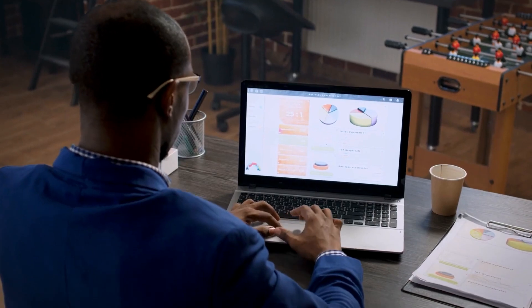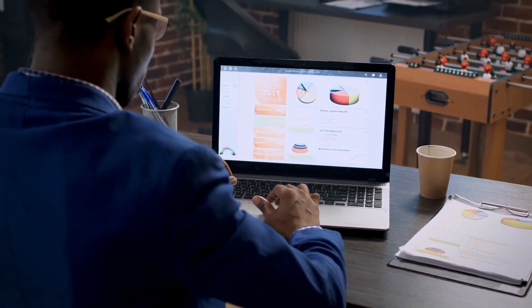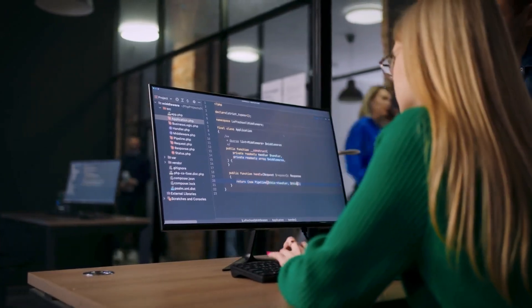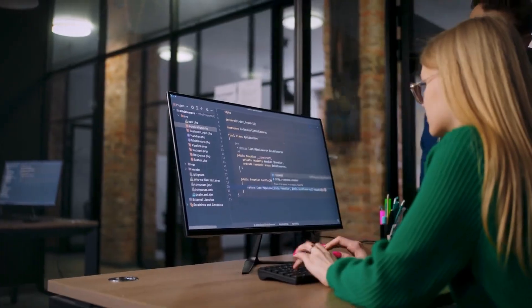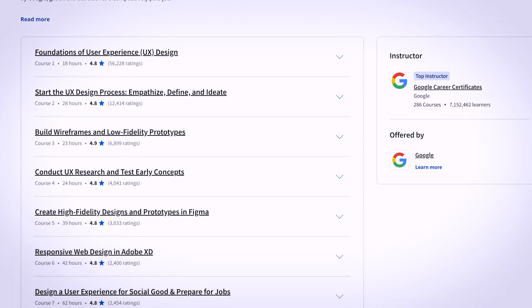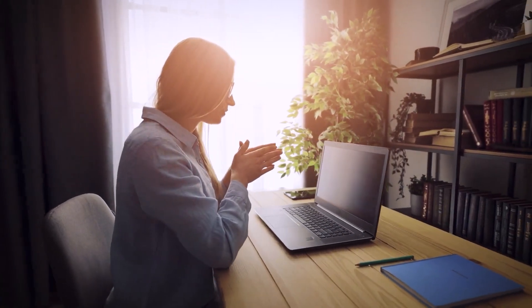Invest in your skills, unlock global opportunities, and let these certificates pave the way to your dream career. So, which of these certificates resonates with your career goals? Share your thoughts in the comments below, and let's start a conversation about your path to success. Get ready to thrive, and until next time, keep chasing those dreams.